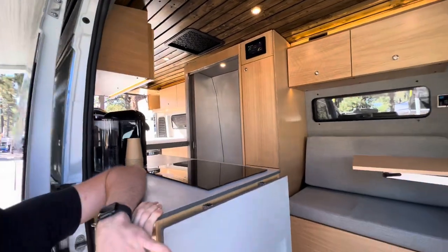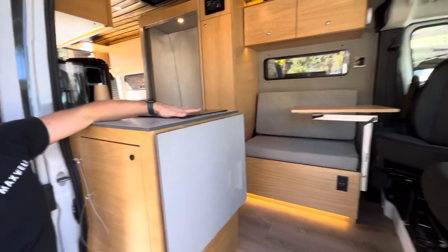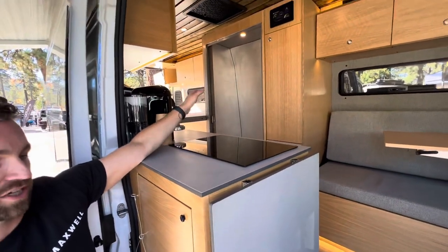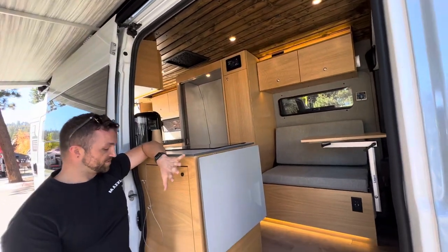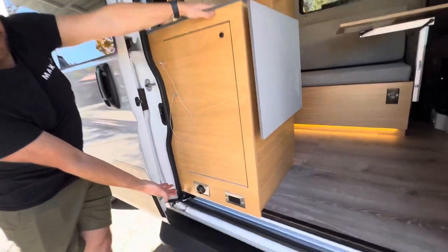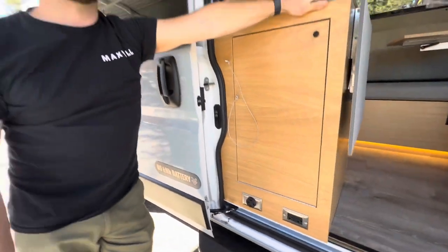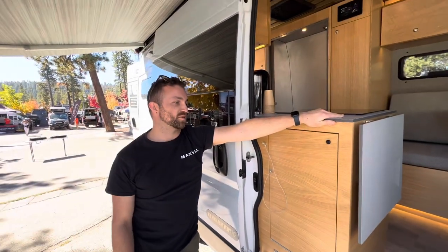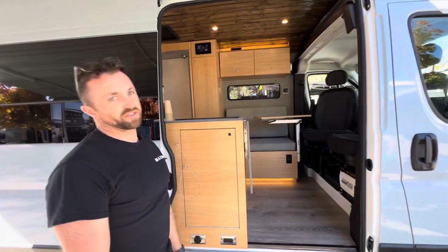We've got a 9,000 BTU heat pump under that bench seat. There's an induction cooktop, an instantaneous hot water heater for both your shower and your sink. We've even got a 220-volt outlet — plug in your welder, export power to your house if the power goes out. It's all possible with our 7,800-watt inverter — that's 32 amps at 240 volts.